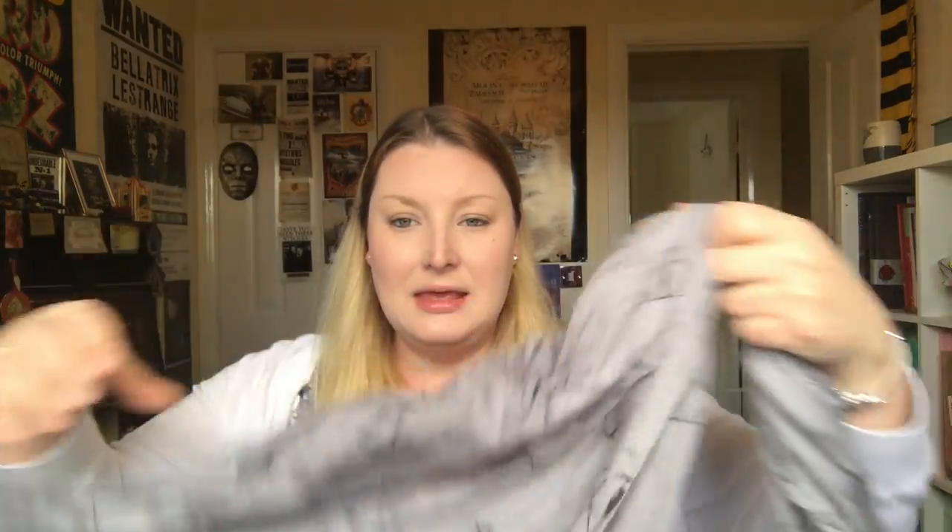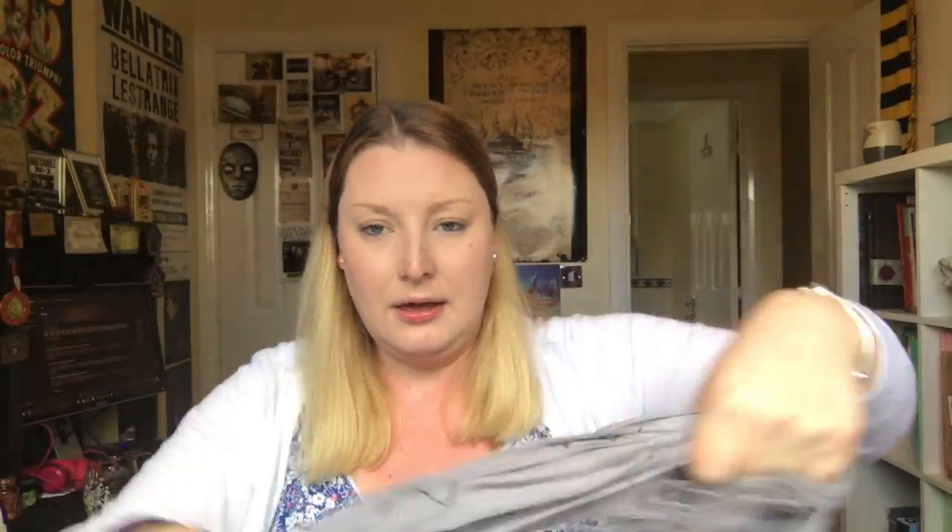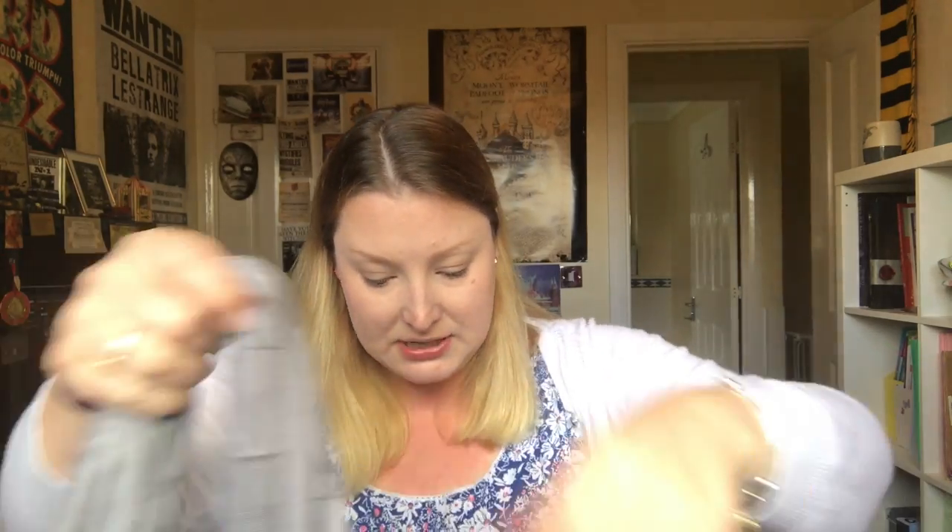Next up is this lovely scarf. It's a bit creased at the moment but it is a Deathly Hallows scarf. I absolutely love it — this was £16.95. I'm a big lover of scarves, I wear them a lot. So yeah, £16.95 for that. I'll keep it on for the rest of the video.